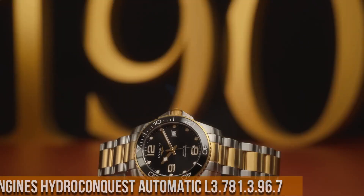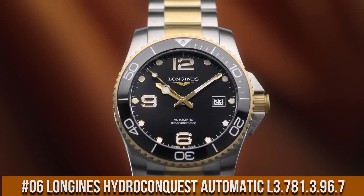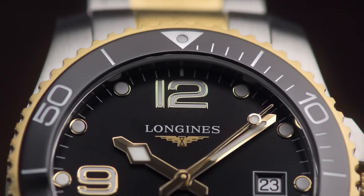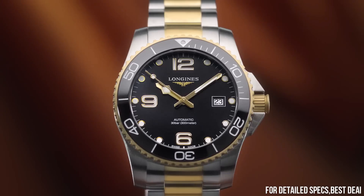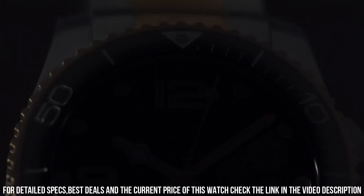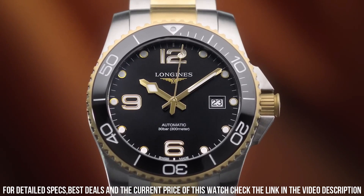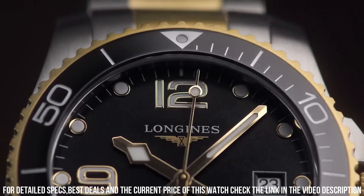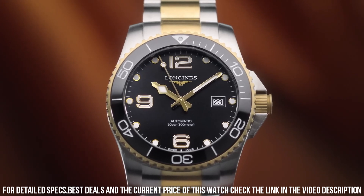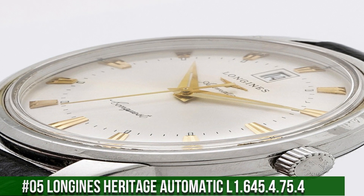Number 6: Longines Hydro Conquest Automatic L37813967 — dial type analog, luminescent hands and markers, date display at the 3 o'clock position, power reserve of approximately 64 hours. Scratch-resistant sapphire crystal, screw-down crown, solid black case, round case. Case size 41mm, case thickness 11.9mm, bandwidth 21mm. Hydro Conquest Series, luxury watch style, Swiss Made.